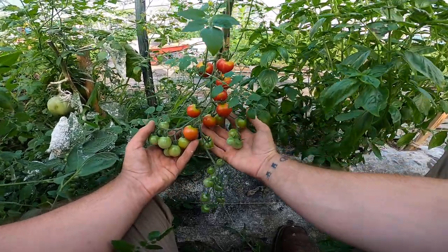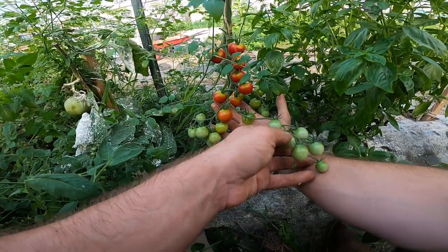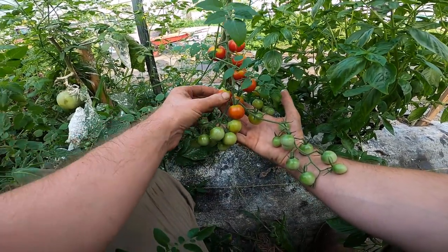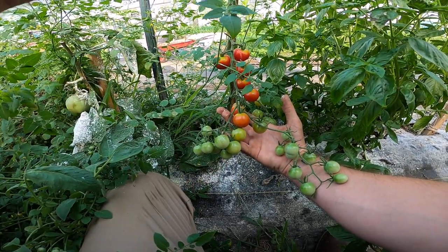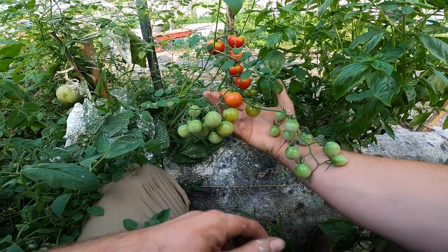What do you think of that? That looks delicious. Some of these feel soft. I think maybe we're going to try to eat one. Oh, so sweet.